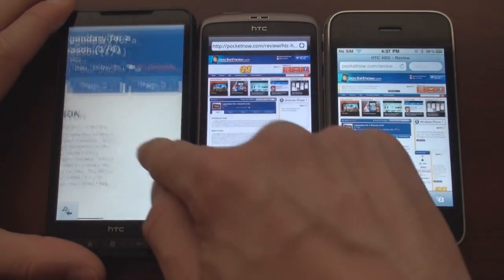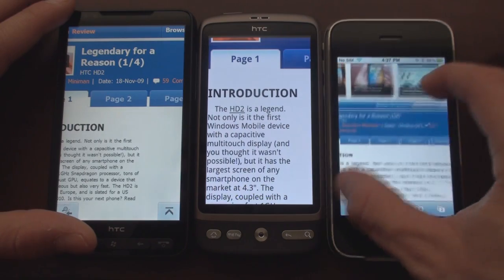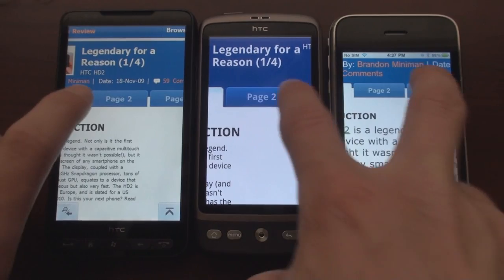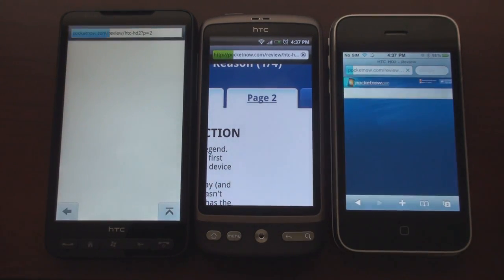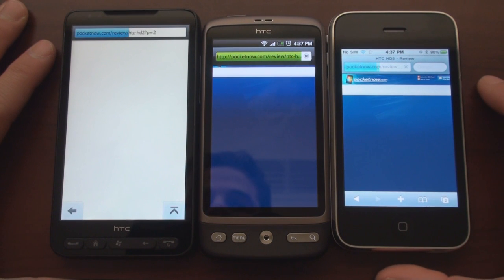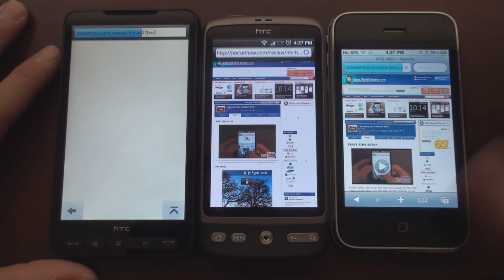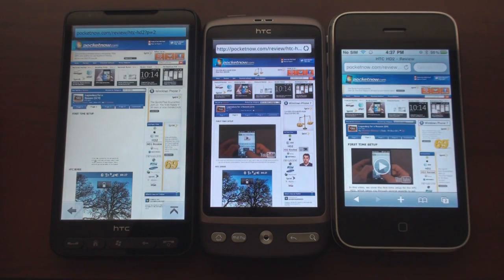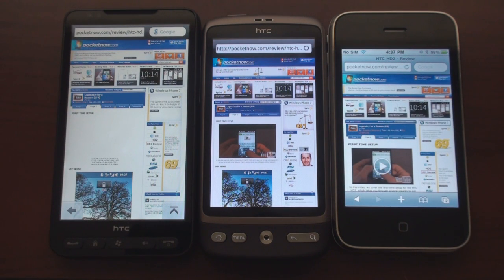Let's do one more test on Pocketnow — let's go to page two which has even more images in this HD2 review. And they're off. Desire finished first again, beat the 3GS. So it looked like the Desire finished first, followed by both of these devices at about the same time. They're all very, very good web browsers.